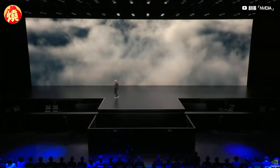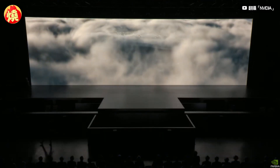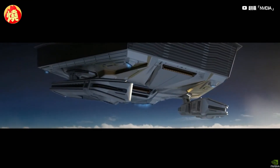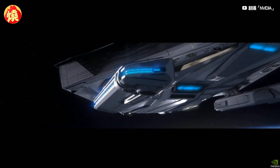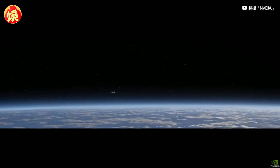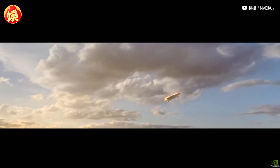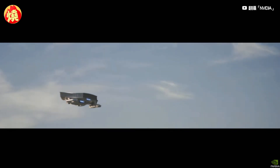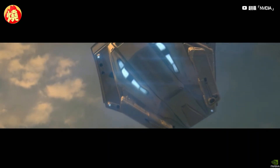Let's see how it goes. [Crowd anticipation as product reveal unfolds outside] Thank you.